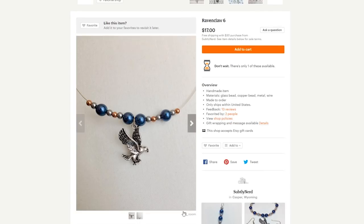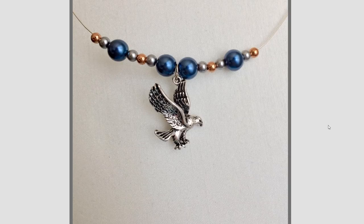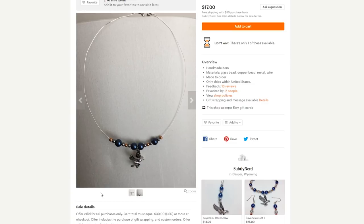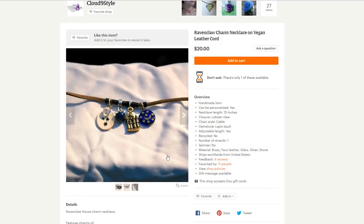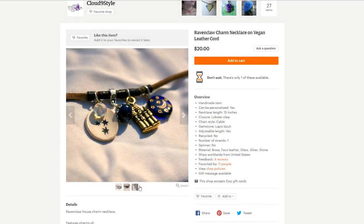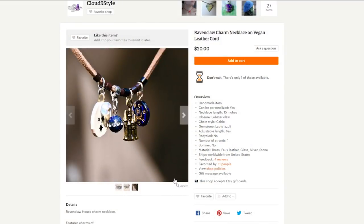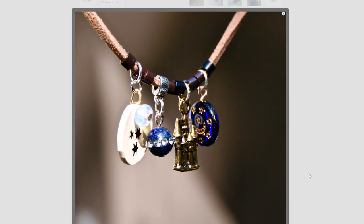Then I also found this necklace which is also rather simplistic. Without yelling out 'Ravenclaw,' you can represent your Ravenclaw pride — it has blue, bronze, and silver beads as well as an eagle pendant, so that's really pretty. And then there's this necklace which is really cool as well — more of a bohemian style. It has a number of different Ravenclaw and overall Hogwarts charms, and the cord is actually a vegan leather cord, so no animals were hurt in the making of this necklace.